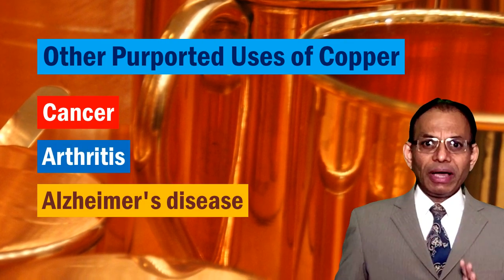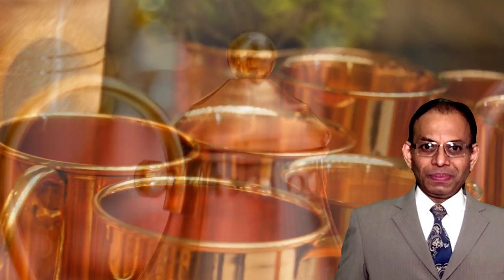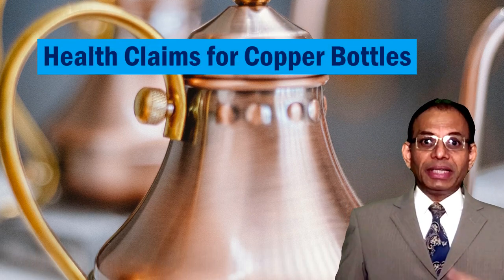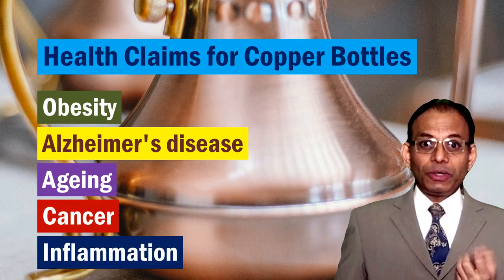However, we don't have many clinical trials to claim these benefits with much confidence. While all this seems like a strong case for copper water bottles, most of our diets are not really deficient in copper, so there is no need for extra copper intake. A simple multi-mineral tablet will be able to cover any potential shortfall. The health claims around copper bottles — against obesity, Alzheimer's, aging, cancer, and inflammation — don't really justify getting extra copper through the water route.